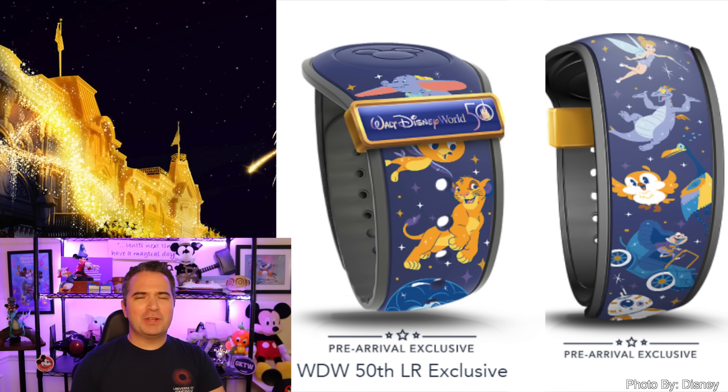An item that dropped relatively recently is the pre-arrival Magic Band — a very special 50th anniversary Magic Band featuring some of your favorite character friends with that really cool gold slider we see in the original Magic Band. This one is only available for those staying at Disney resorts during the 50th anniversary, though I believe it will eventually make its way out into the parks. It also features characters like Figment, Orange Bird, and even Mr. Toad's Wild Ride. A great Magic Band.